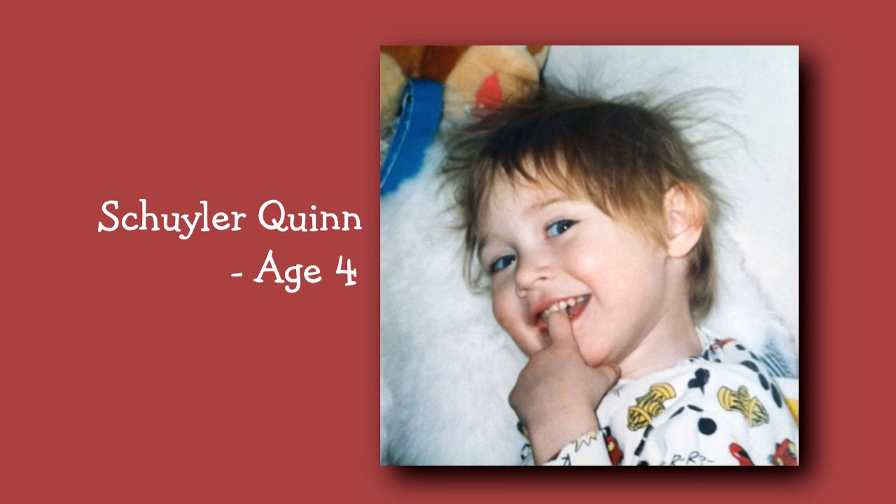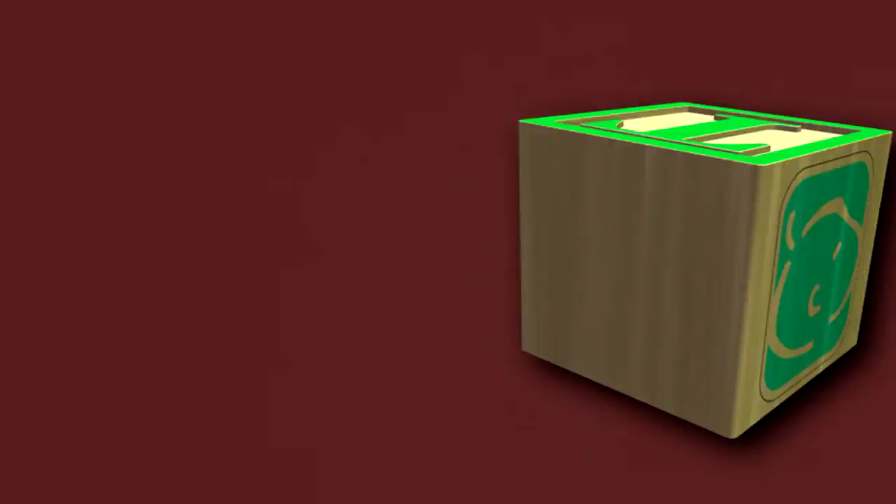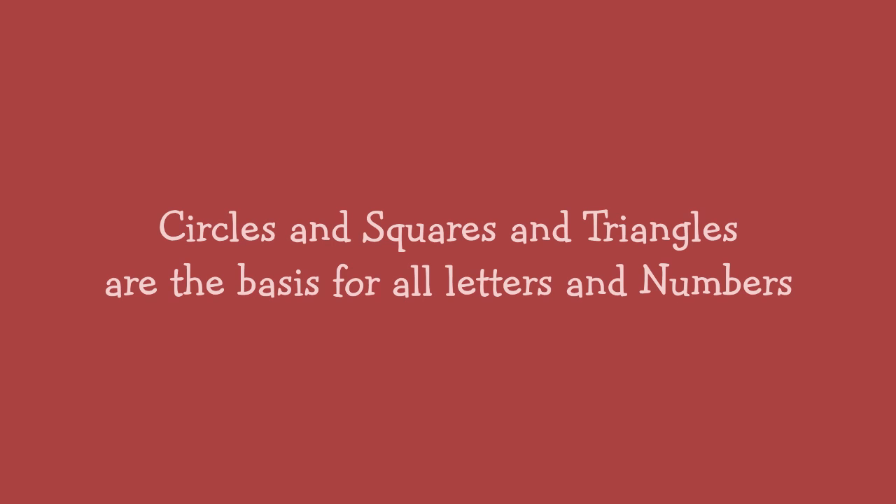I remember when my daughter was applying for school at age 4. I was told they were going to make her draw circles and squares and triangles. She couldn't draw those shapes at that age, and I thought, why are they making her do that? What is so important about those silly shapes? It turns out, circles and squares and triangles are the basis for all letters and numbers.